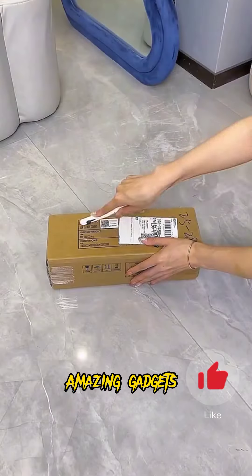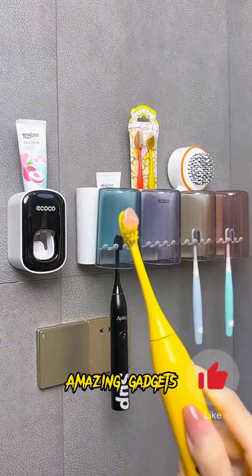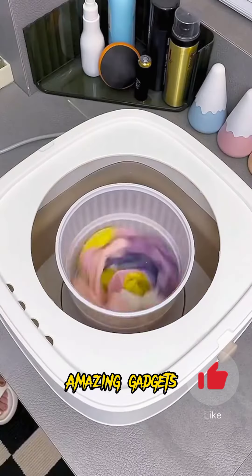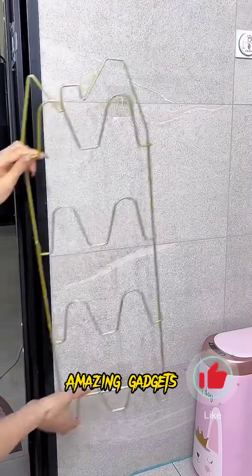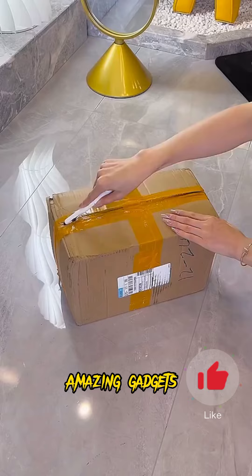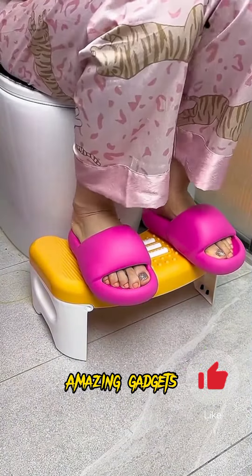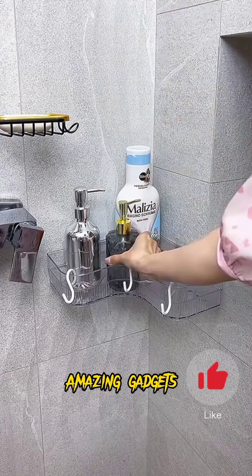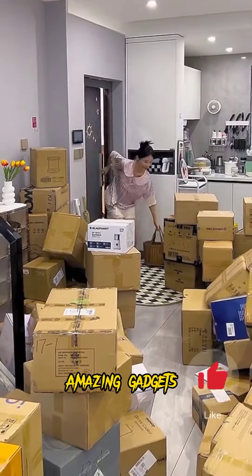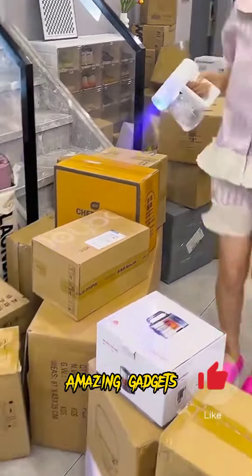We've got this electric file you can use for your feet. And we've got this rack you can use for toothbrushes. We've got this small folding washing machine. It's really cool. And we've got this one you can use for your sandals. We've got this tool you can use for your toilet. It's really helpful.